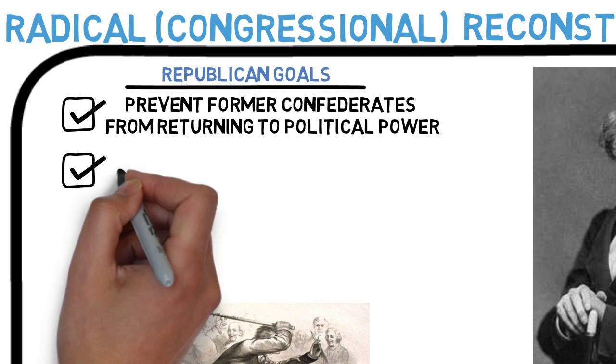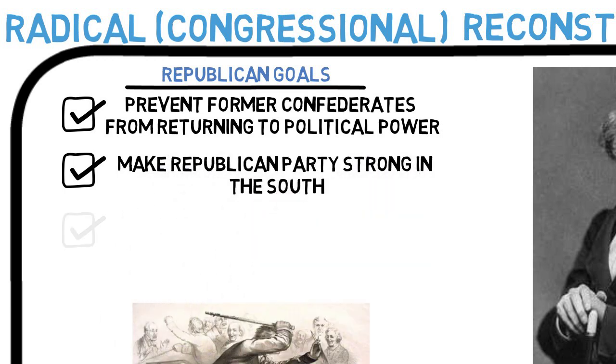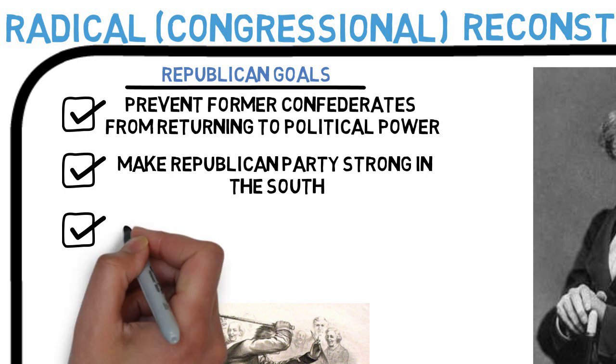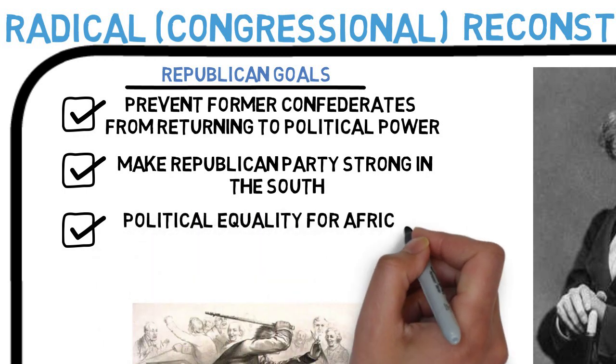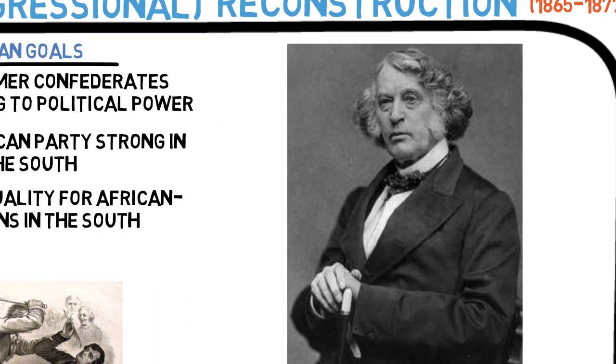Second, they wanted the Republican Party to become powerful in the South. And third, they wanted the federal government to take steps to ensure African Americans gain political equality. To do so, they implemented a much different plan.